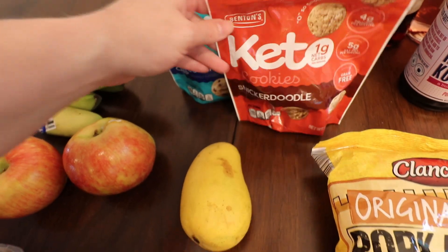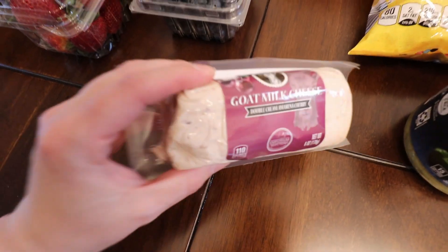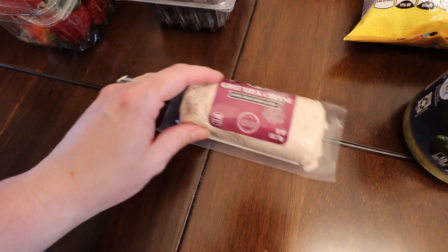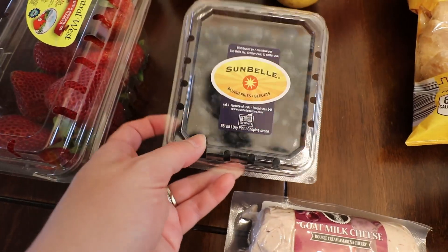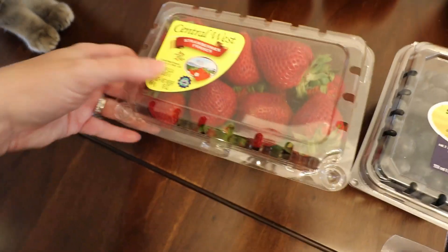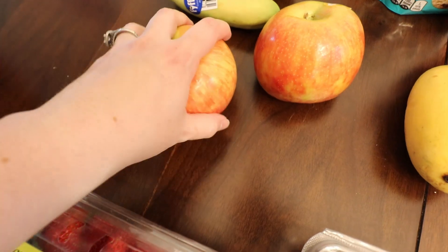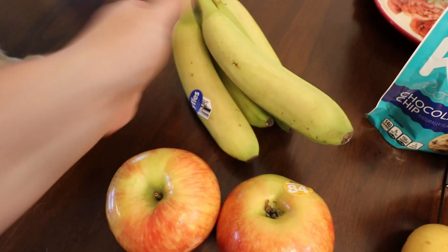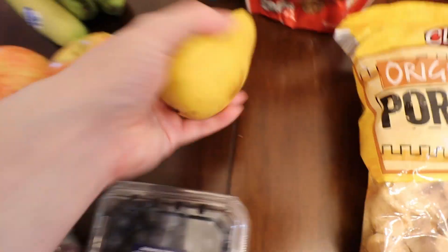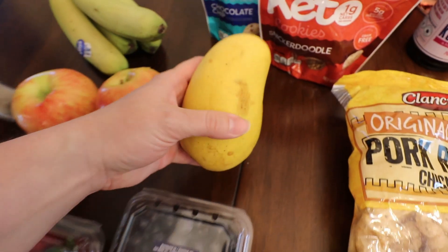Over here we got some cherry goat milk cheese — me and Cash love goat milk cheese, so we're gonna try the cherry one, hopefully it's good. I got a little pack of blueberries; these were on sale this week so I was super excited. Then I got some strawberries — I absolutely love these, they're usually pretty good. I got two honey crisp apples and some very green bananas; they didn't have any remotely ripe ones. And this is a honey mango — I've never heard of it before but I do love regular mangoes, so I thought that would be fun to try.